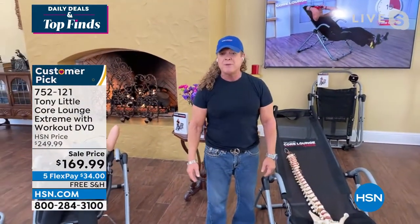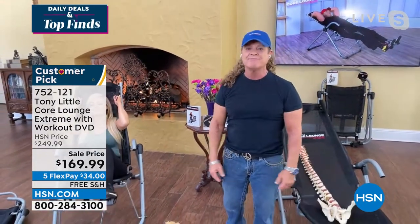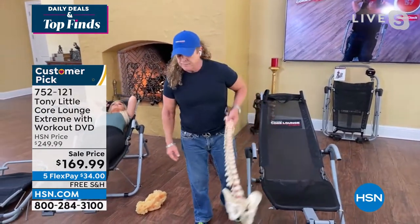Over 4,000 people have already bought this and we have about 1,500 left for the whole country — they could all go right now. That's how popular this has been, and Tony, I want to mention: this is first time on sale.